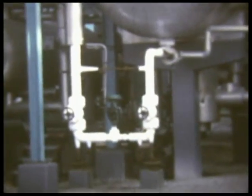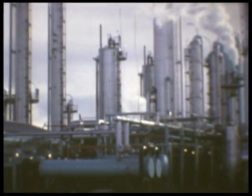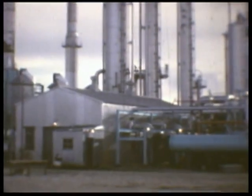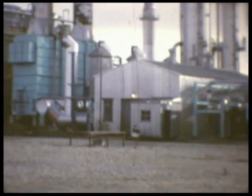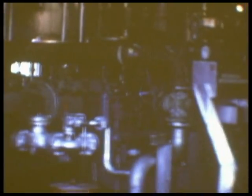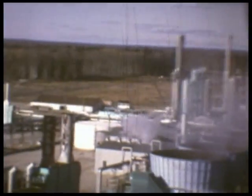These fractionation towers separate the propane and butane and purify the absorption oil for recirculation. Twenty-two 1,000-horsepower compressors are used to compress most of the sweetened residue gas back into the underground reservoir to increase recovery of raw gas.